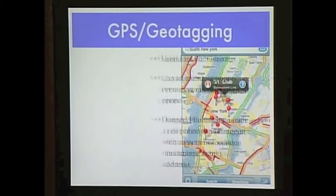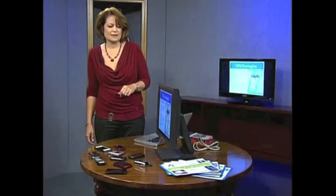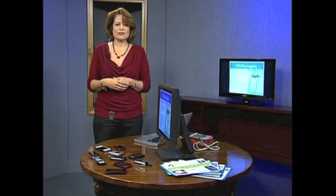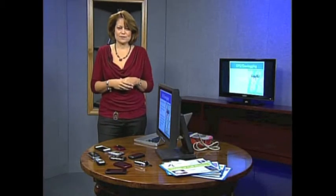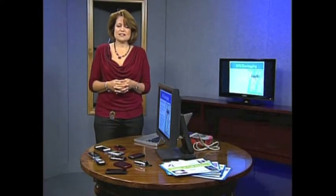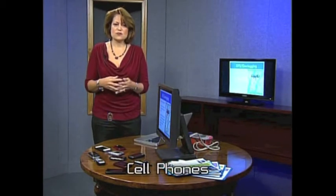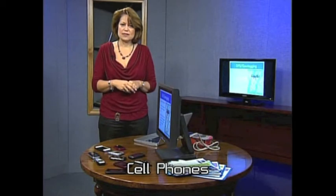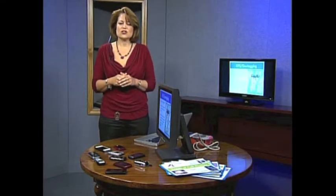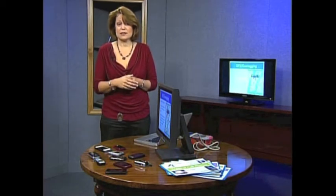Another feature lots of cell phones have nowadays is GPS, and it also goes along with geotagging. GPS is great — if you have your phone, you can find anything. Instead of using a car GPS, you probably have your phone with you at all times. Please do not drive while looking at the phone GPS feature. The GPS feature can also locate a lost phone or a lost person. There are services you can pay a monthly fee for so that if your phone becomes lost or stolen, you can go to the computer and see a map showing exactly where your phone is.